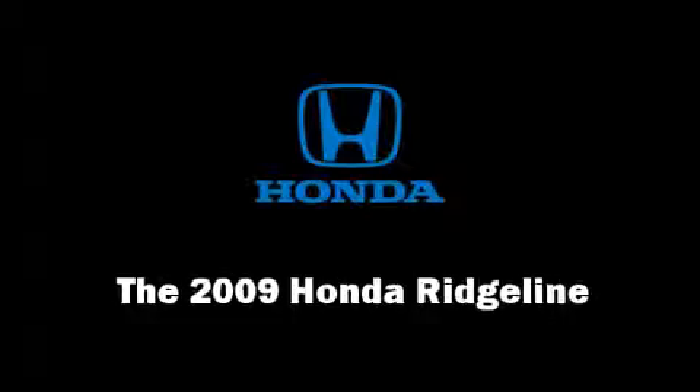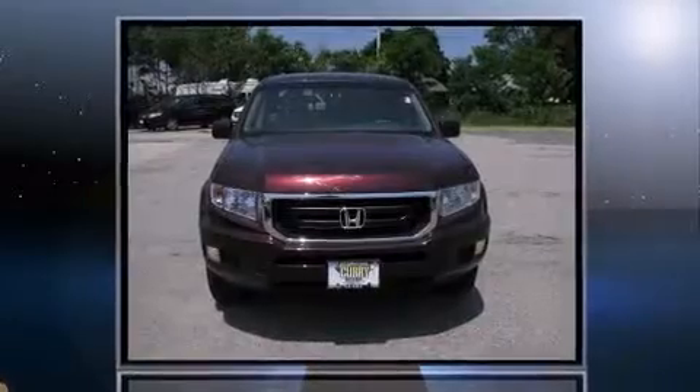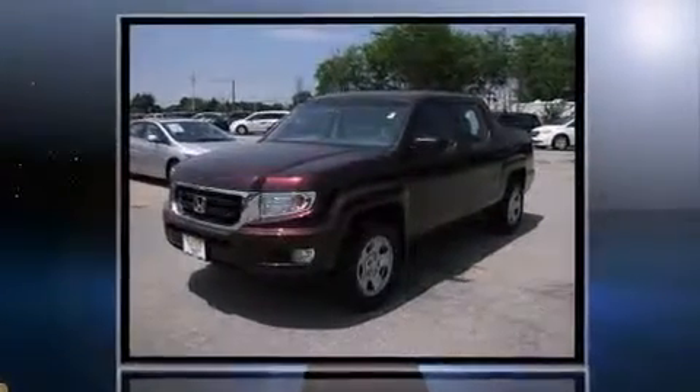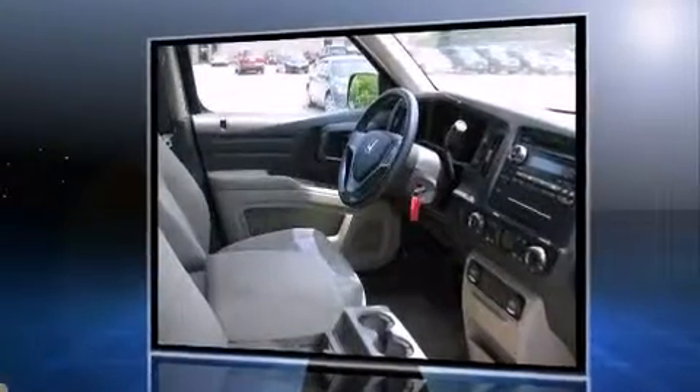Here's a great deal on a 2009 Honda Ridgeline. This four-door, five-passenger truck still has less than 25,000 miles. Smooth gear shifts are achieved thanks to the refined six-cylinder engine, and for added security, dynamic stability control supplements the drivetrain.